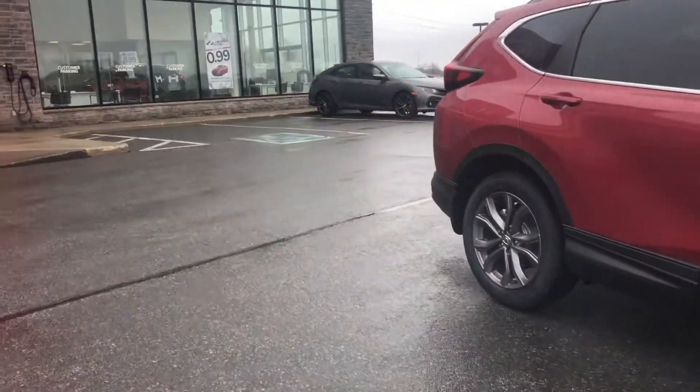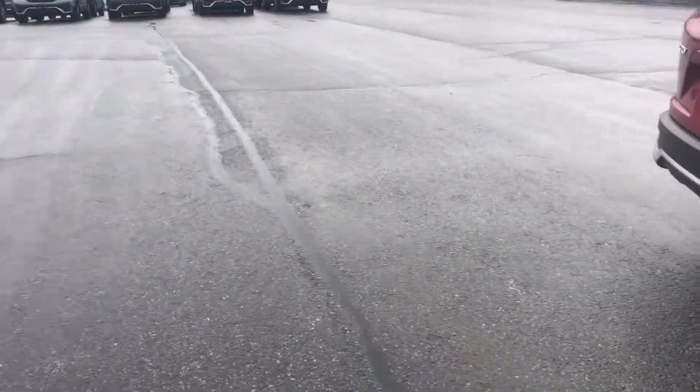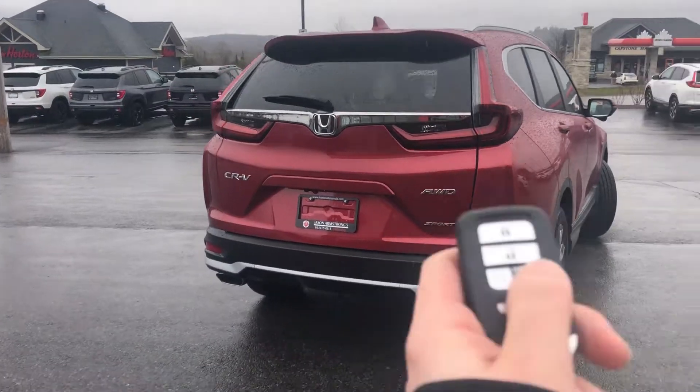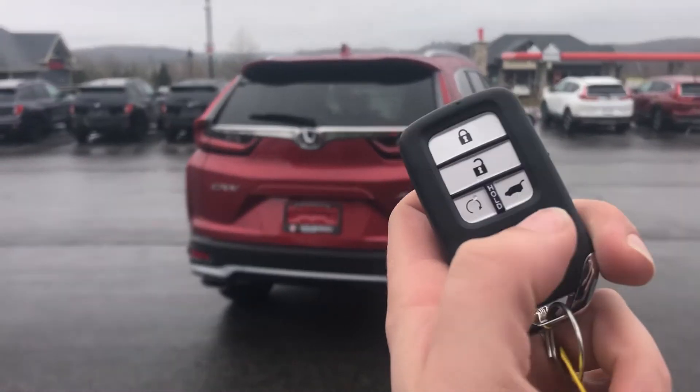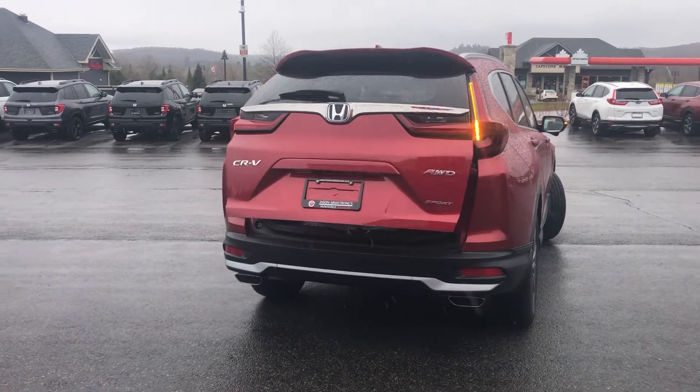I'm going to start by opening up the back here for you and showing you how it opens automatically. You just hold down the trunk button, and she opens up.